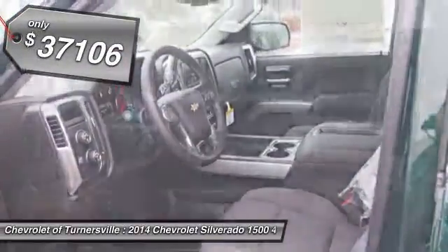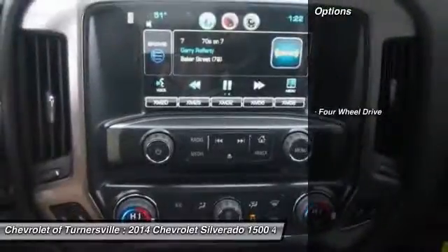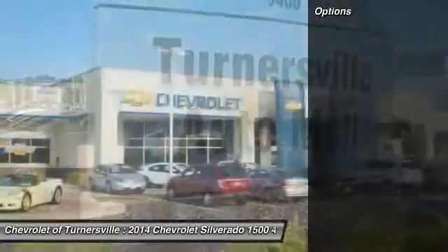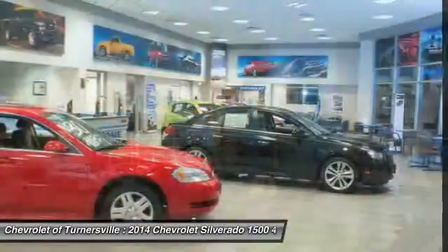Here are some of this vehicle's great options. Four-wheel drive. A vehicle like this doesn't come along every day. Come in and get it before someone else does.